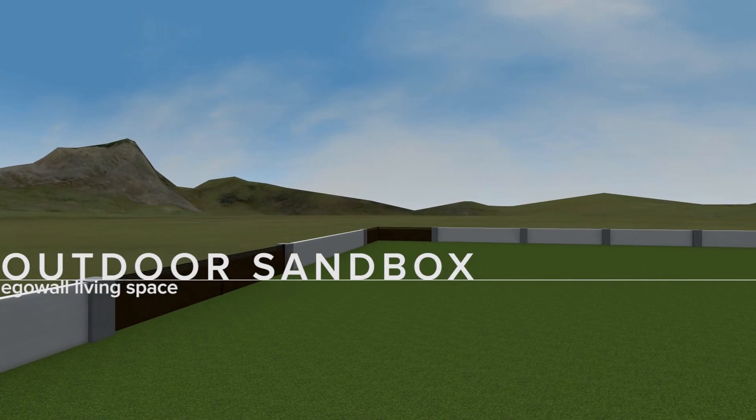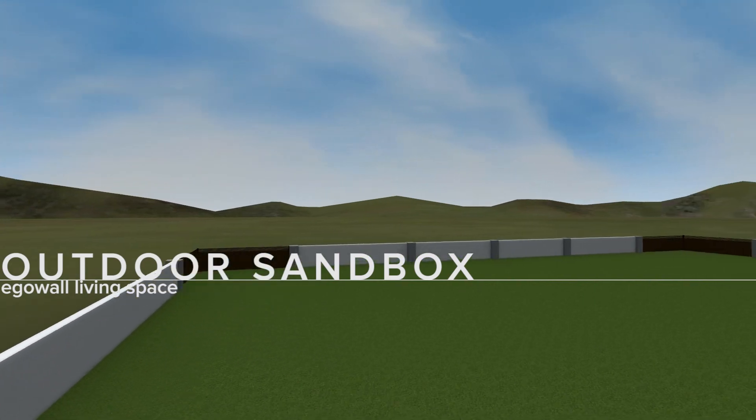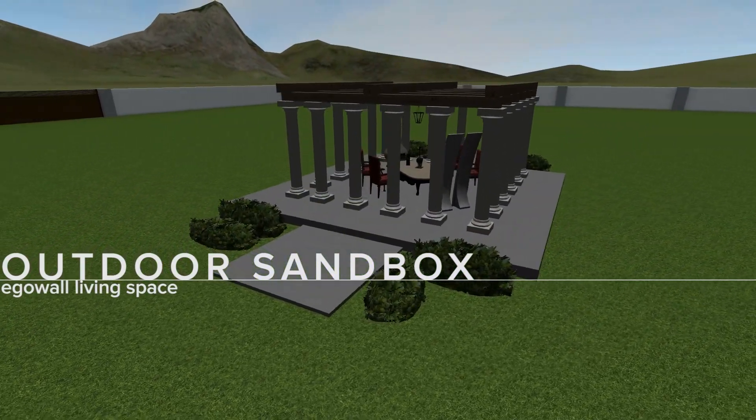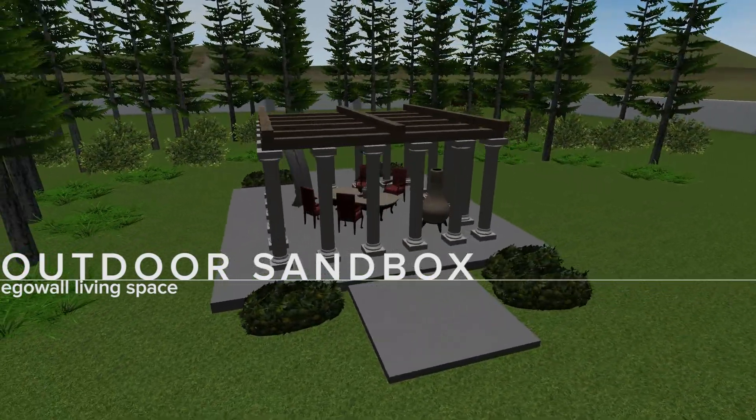The outdoor sandbox is our biggest space — this is the place where you can really go wild. You'll need to check out the construction assets to build your own space, and landscape assets like grasses, bushes, and trees to fill out the environment.